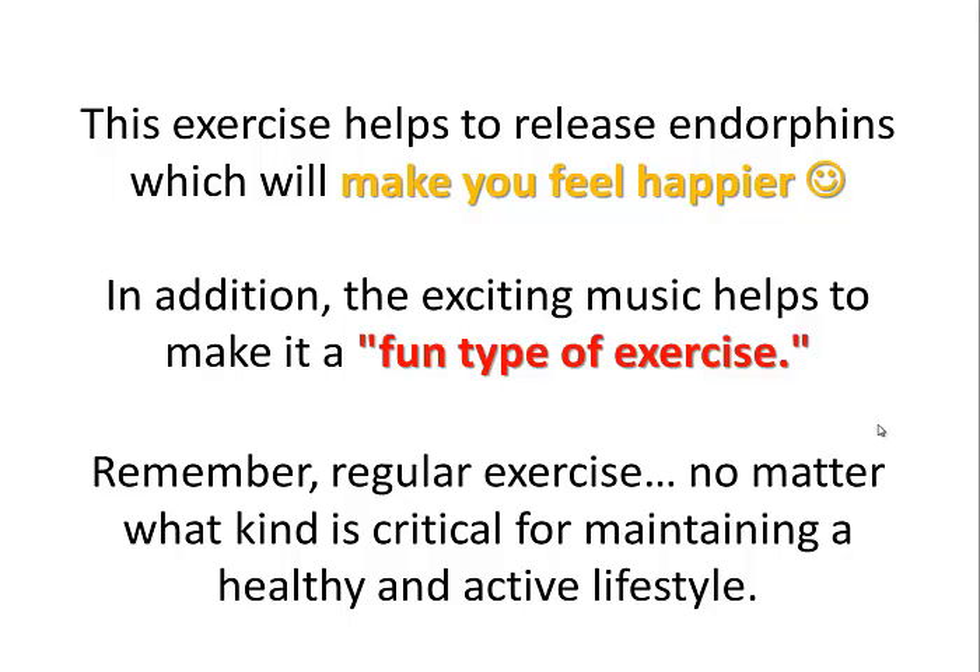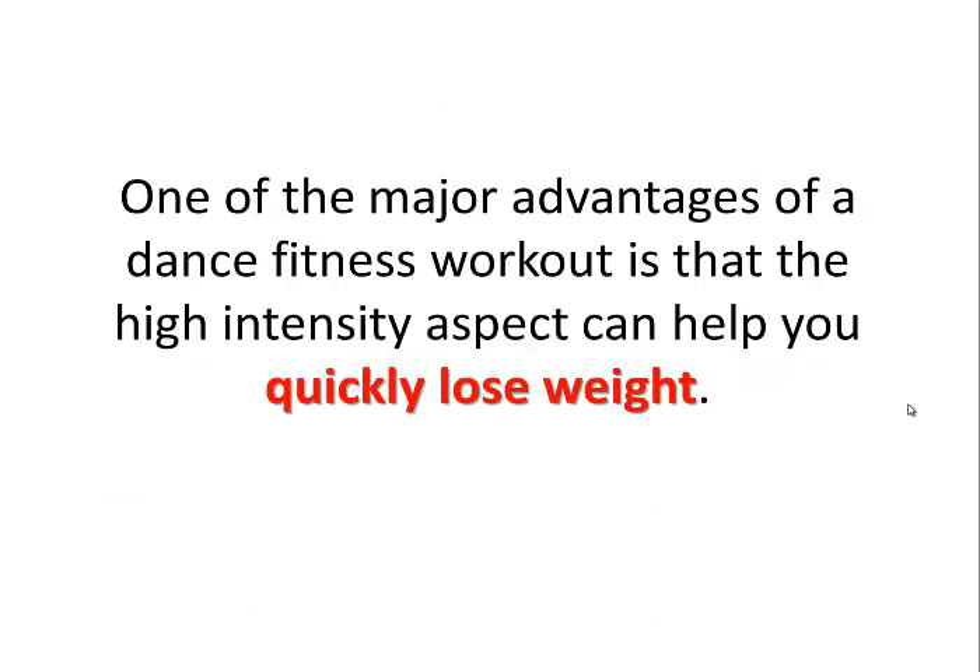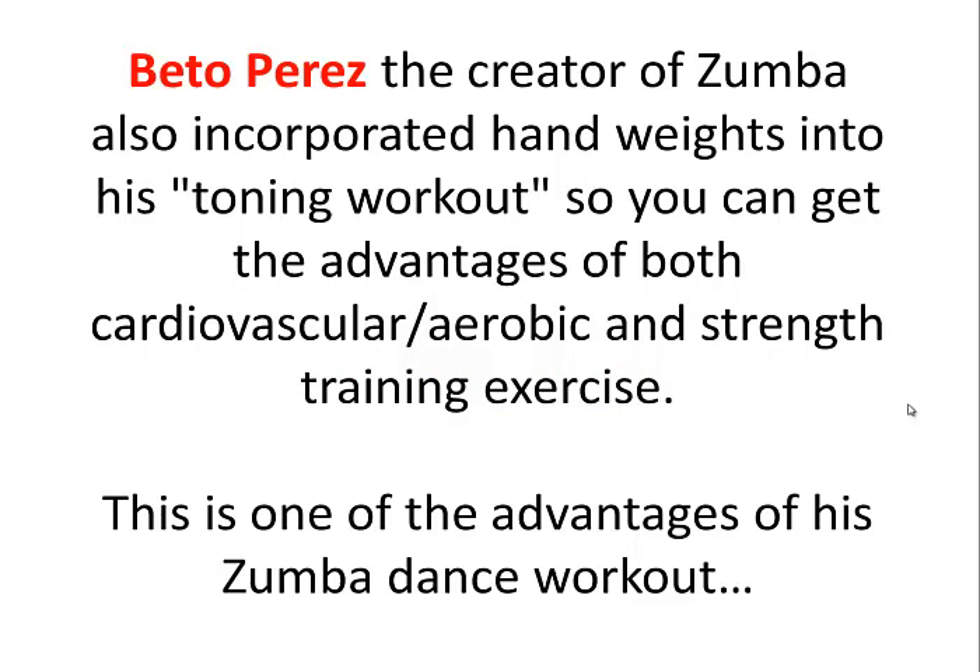Remember, regular exercise, no matter what kind, is critical for maintaining a healthy and active lifestyle. One of the major advantages of a dance fitness workout is that the high intensity aspect can help you lose weight quickly. Beto Perez, the creator of Zumba, also incorporated hand weights into his toning workout so you can get the advantages of both cardiovascular, aerobic and strength training exercise. This is one of the major advantages of the Zumba dance workout.